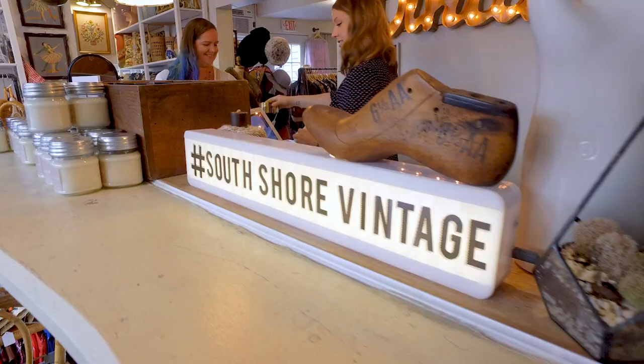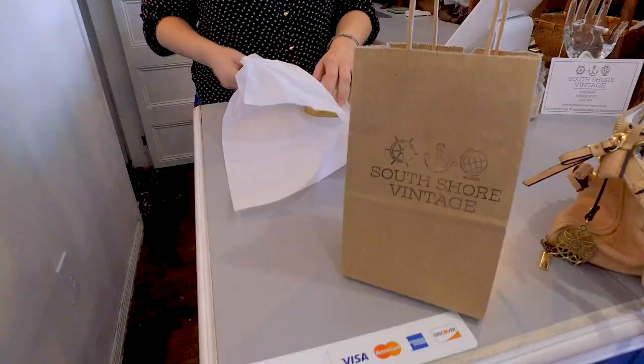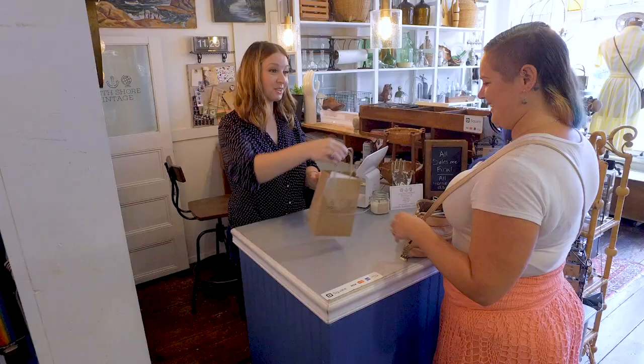Sometimes you go into boutique stores and they're just completely filled with junk and it can be overwhelming — you almost feel like you don't know where to look and you don't want to touch anything. Here I want people to be able to see everything and touch everything, not feel like they're going to knock everything over and break everything. I want it to be cool but not too stuffy.